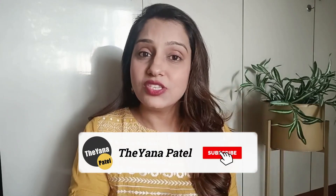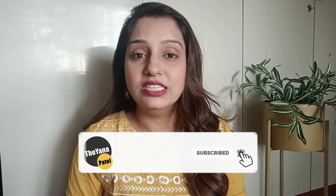Before moving to the last outfit, please hit the like button and subscribe to the channel. All product links are in the description box. Don't forget to press the subscribe button and hit the bell icon so you get notified whenever new videos are uploaded — don't miss any video.